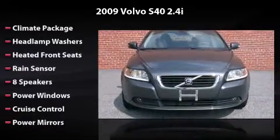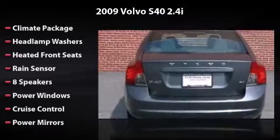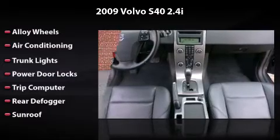Equipped to perfection with 8 speakers, power windows, cruise control, power mirrors, alloy wheels, air conditioning, trunk lights, power door locks, trip computer, rear defogger, and sunroof.